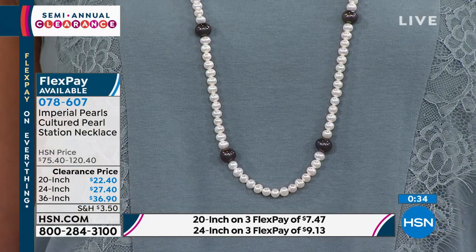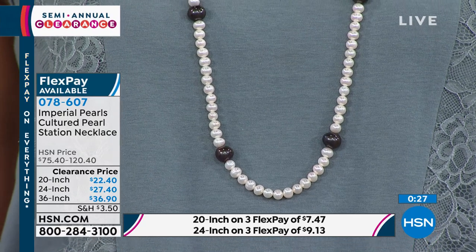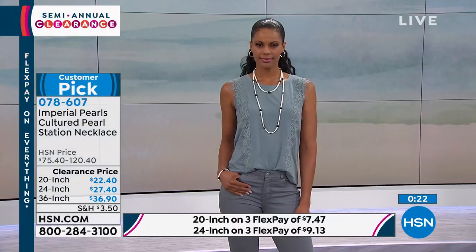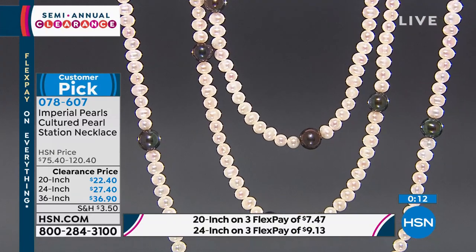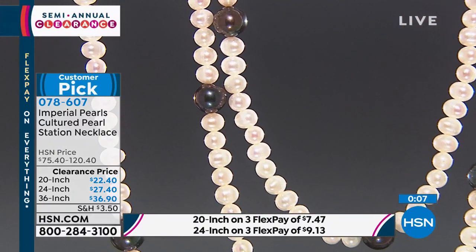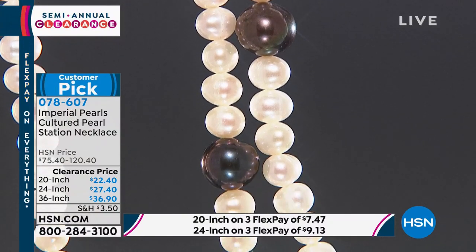You do get a beautiful gift box, so they make a great presentation. Customers who ordered this before at the higher price made it a customer pick, and honestly paid more for it. What we're doing today is unheard of for the world's oldest gemstone — an organic gemstone in a very small category. Coral, amber — very small category of organic gems. To get a strand like this in the $20 to $40 range is unheard of. Item number 078607.